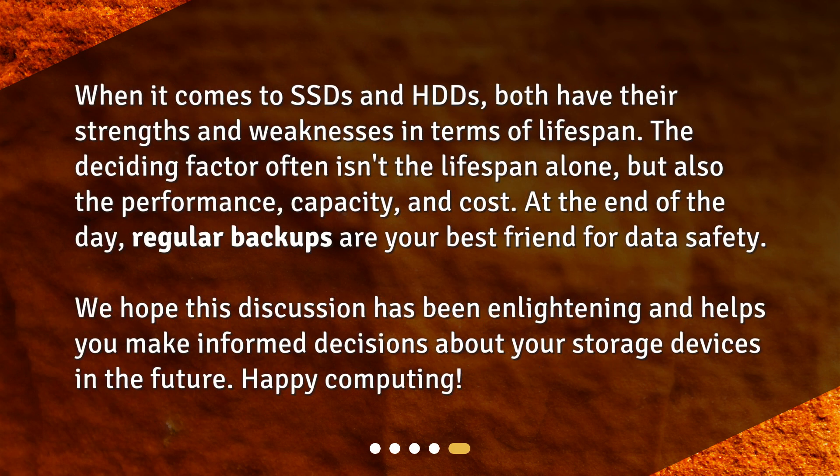When it comes to SSDs and HDDs, both have their strengths and weaknesses in terms of lifespan. The deciding factor often isn't the lifespan alone, but also the performance, capacity, and cost. At the end of the day, regular backups are your best friend for data safety. We hope this discussion has been enlightening and helps you make informed decisions about your storage devices in the future. Happy computing!